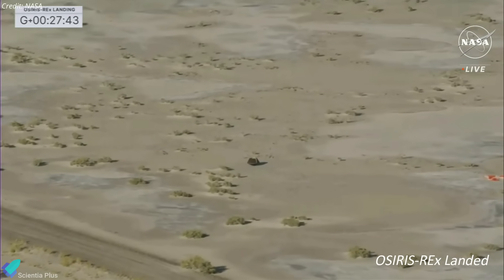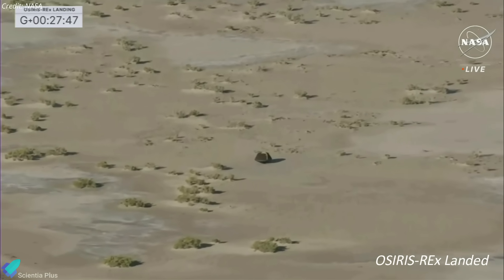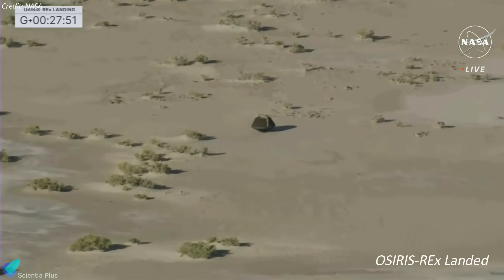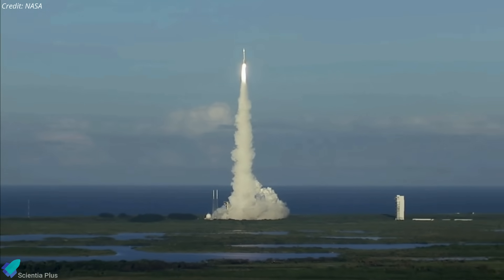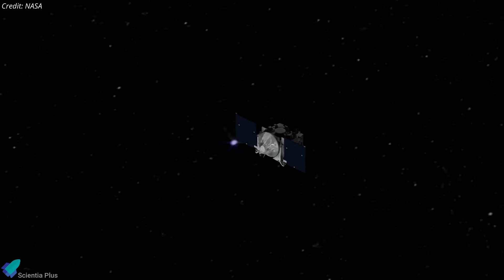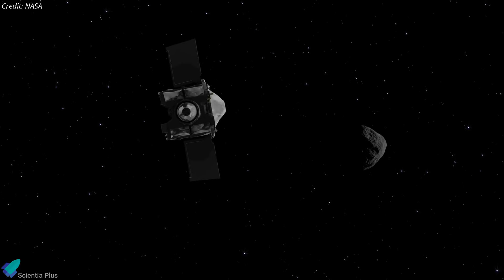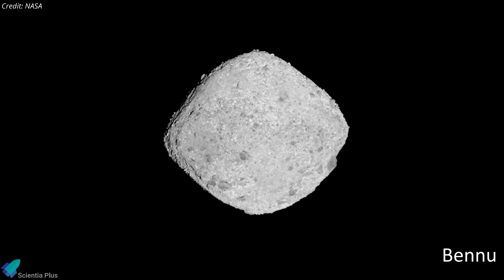Wrapping up a seven-year-long journey to the asteroid Bennu and back, NASA's OSIRIS-REx spacecraft sample return capsule touched down on Earth on Sunday, September 24. NASA launched the OSIRIS-REx mission in September 2016 atop an Atlas V rocket. After a two-year-long journey, in August 2018, the spacecraft rendezvoused with asteroid Bennu, a 500-meter-wide carbon-rich asteroid composed mainly of silicate and nickel-iron.